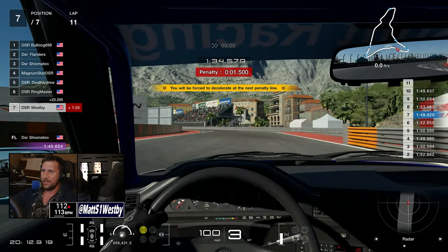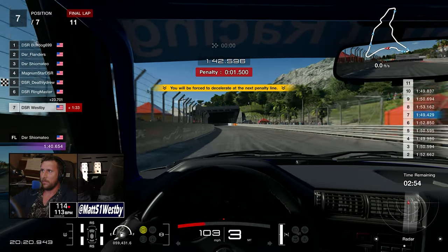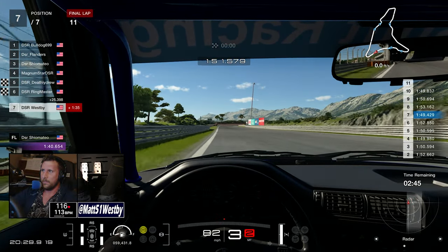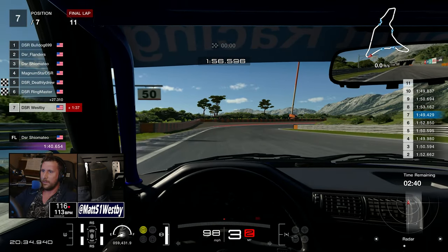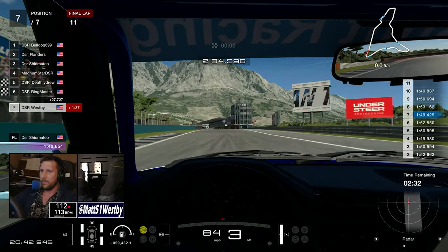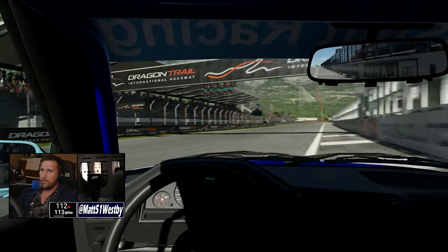I'm sad because I had done so much practicing. In a practice lobby I was getting down to about 1:46–1:47, but during the race the times were sitting around 1:50–1:52 — nowhere close unfortunately. But at the end of the day, the big thing that matters is that I had a lot of fun. It was a really good race — just sad I wasn't as competitive as I wanted to be, but it is what it is.